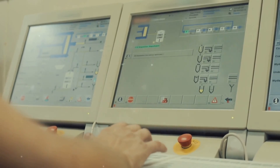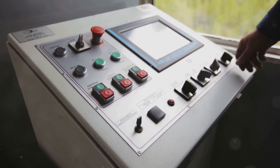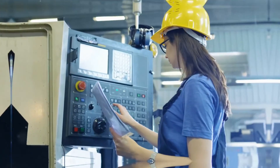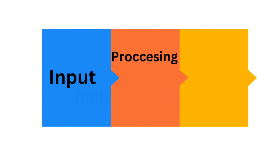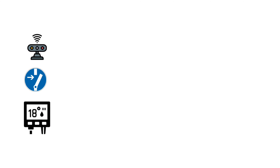A PLC is a type of industrial computer used to automate and control machines and processes. Think of it as the brain behind automated systems. A PLC has three main jobs: input, processing, and output. First, it takes inputs — these could be signals from sensors, switches, or even human operators. For example, a temperature sensor or a button on a conveyor belt.